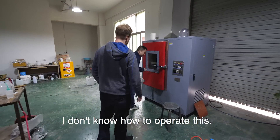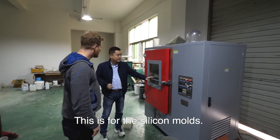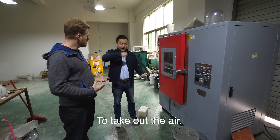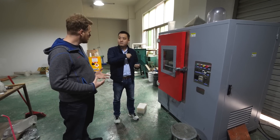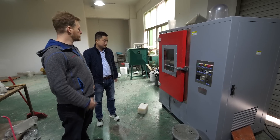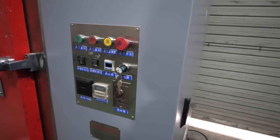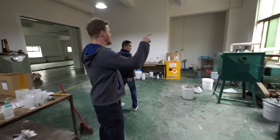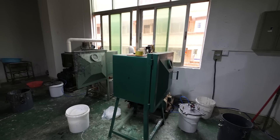I don't know how to operate this, but this machine is for setting the mold — to make it hot and to remove the air. Like a vacuum — yes, to remove the bubbles. All of these are vacuum machines.